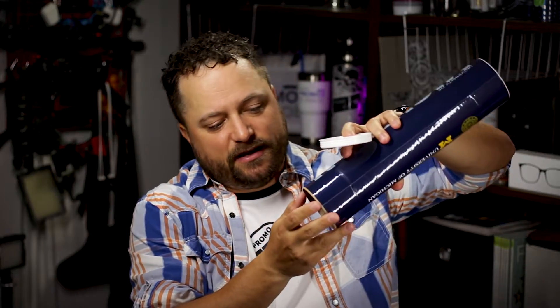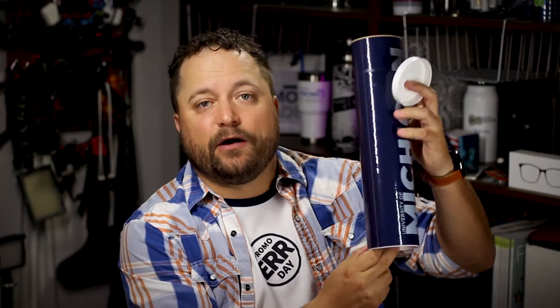Check this out — just pop off the end, drop it on out, and now you've got the branding that matches the tube all the way to the water bottle itself. So now not only are they going to be thinking about you when they're using the water bottle with your logo, but then they may actually reuse this.